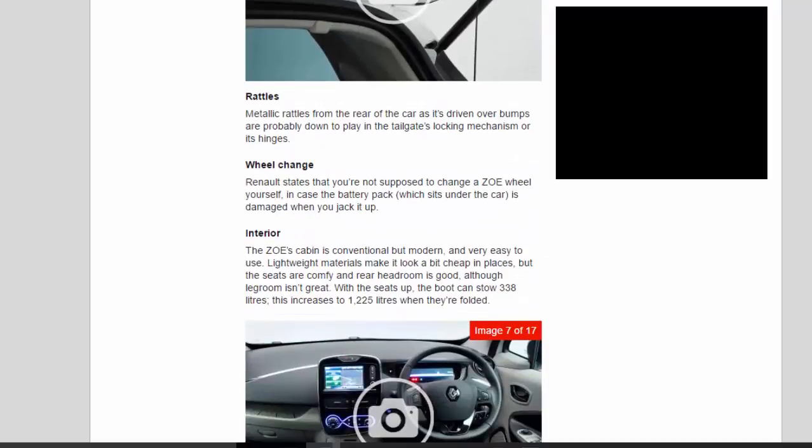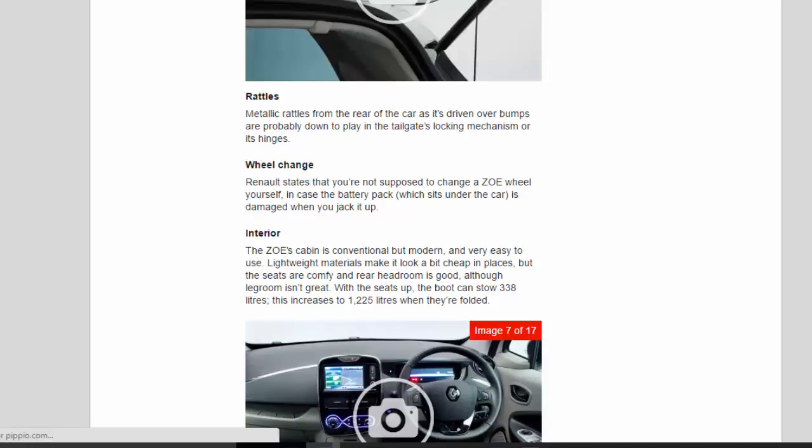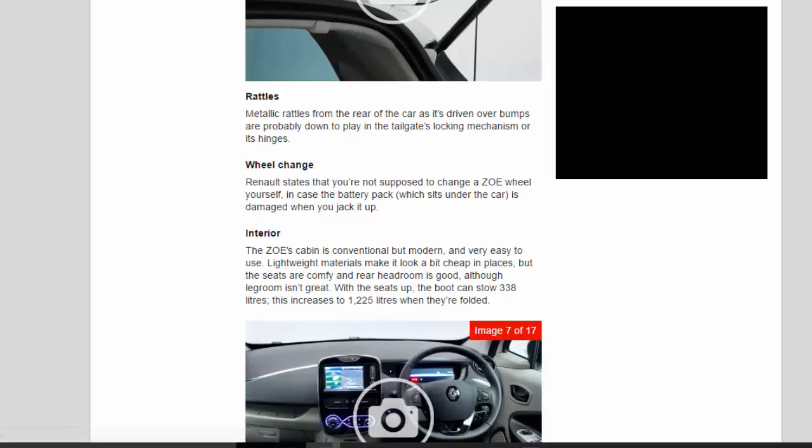Metallic rattles from the rear of the car as it's driven over bumps are probably down to play in the tailgate's locking mechanism or its hinges. Renault states that you're not supposed to change a Zoe wheel yourself, in case the battery pack — which sits under the car — is damaged when you jack it up. The Zoe's cabin is conventional but modern and very easy to use. Lightweight materials make it look a bit cheap in places, but the seats are comfortable and rear headroom is good, although legroom isn't great.